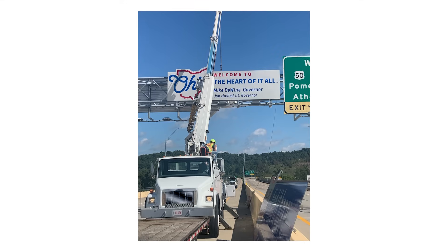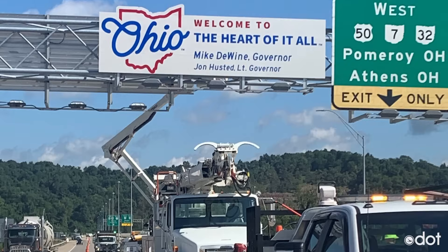A total of 36 signs are going up at major entry points to the state. The goal is to have them all installed by December.